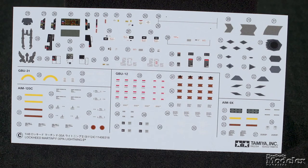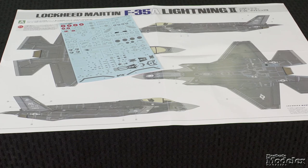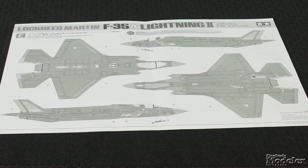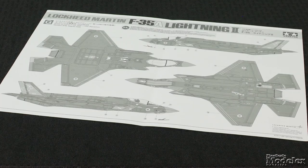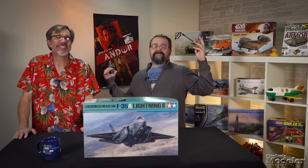The decal sheets include seat belt panel details and ordnance stencils, RAM panel outlines for the early and late versions of the coating, and markings for the F-35A from the U.S. Air Force, Japan, Norway, the Netherlands, Australia, Israel, Italy, Korea, and Denmark. This is a powerhouse of a kit, and it will certainly be popular.